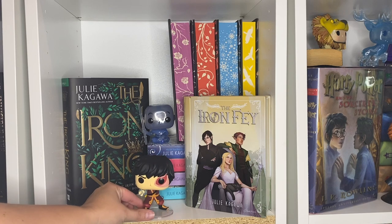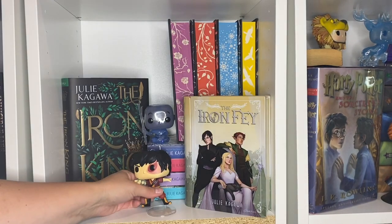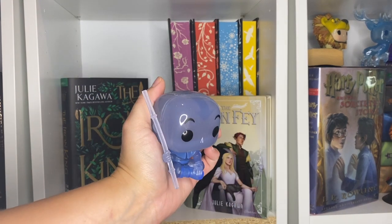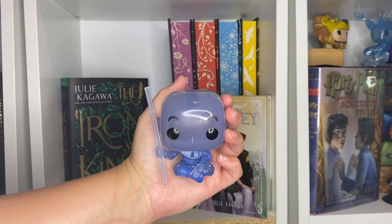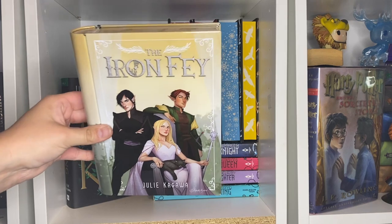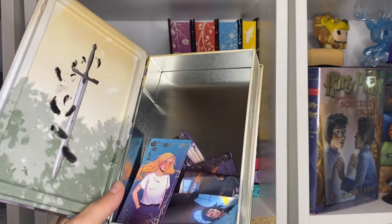First up we have a little Funko Pop of Zuko — Prince Zuko — who actually has the lightning on his hand. I believe this might be the Agni Kai version of him. Then we have a little Spirit World Aang, a clear Funko Pop holding his staff. Then we have the Iron Fae Book 10 tin from Fae Crate — I love the art on this — with a couple of things from that particular book box.